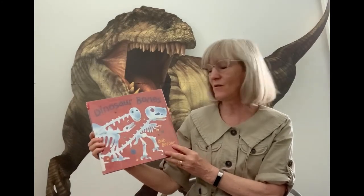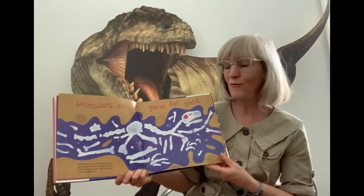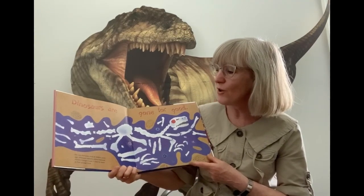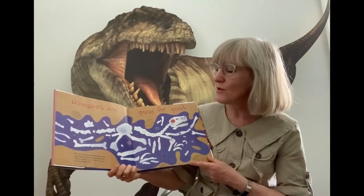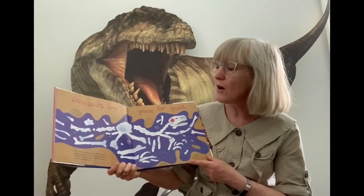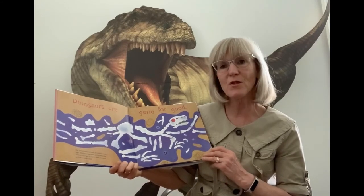We're going to roar right into our next book, which is called Dinosaur Bones by Bob Barner. That's all we have left of the dinosaurs — dinosaurs are gone for good. The last dinosaur lived 65 million years ago, and dinosaurs became extinct because of changes in the climate which made it hard for them to find food.